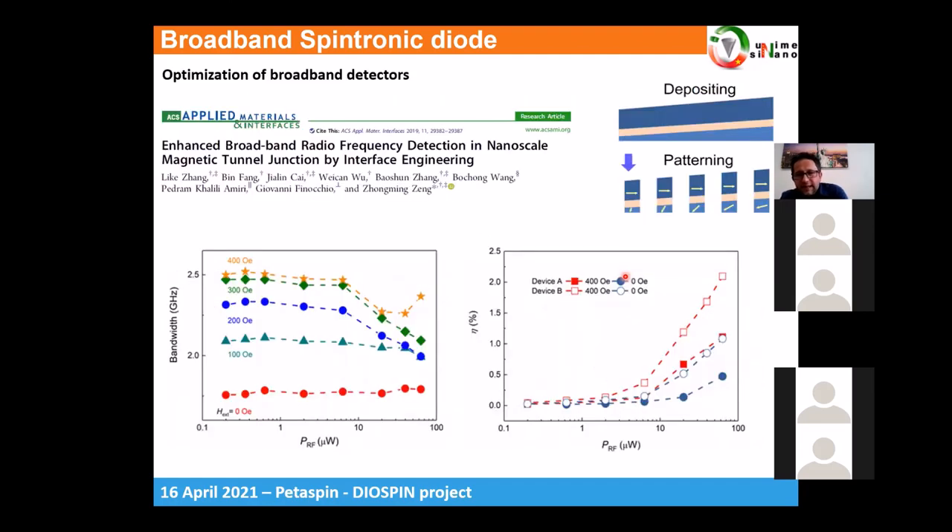These are the results from a systematic study including applied field, where we achieved broadband detection around 2.5 GHz — which is the record we obtain right now.